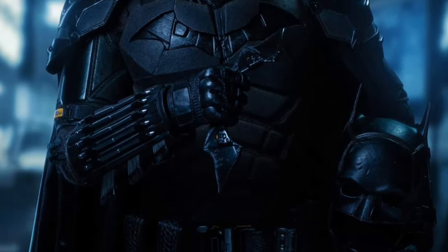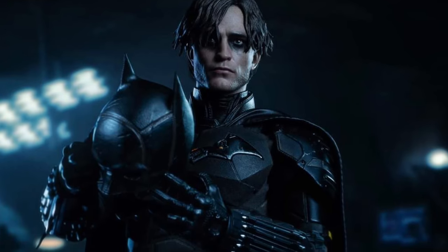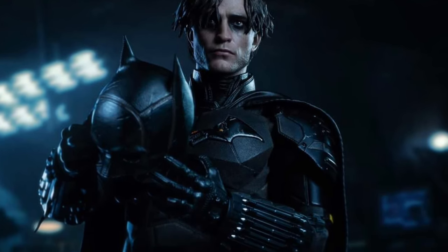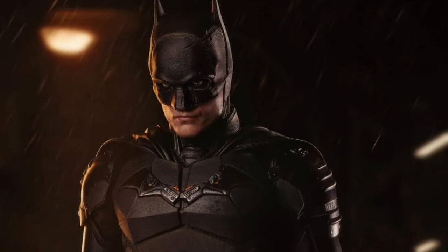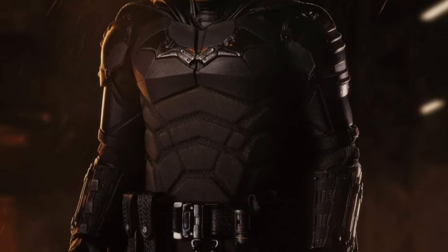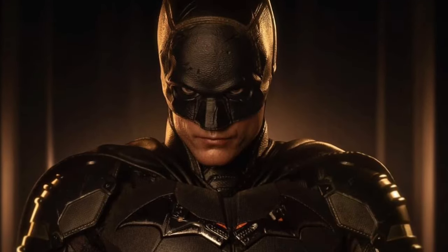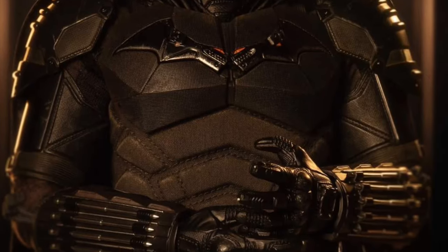The face sculpt looks good. They've done a really, really good job with the suit. This is probably the best version I've seen out of anyone — regardless of whether it's a 6-inch, 8-inch, or 12-inch figure, that's what Hot Toys does. This is a very sleek-looking The Batman suit, no doubt about it.